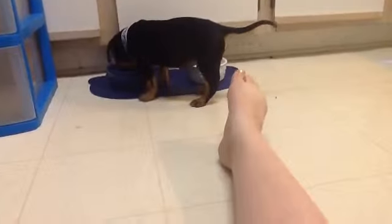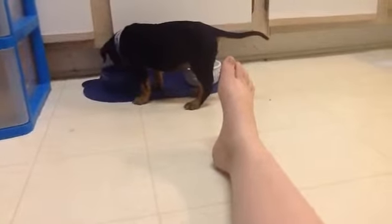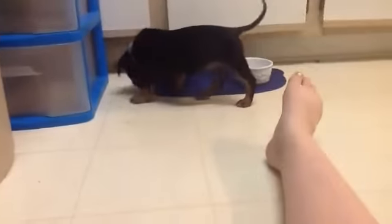Oh yay! He finally used the puppy pad! That's a good boy! That's a good boy! Well, that's a good boy. If he keeps doing that, then we'll be good, right? Good boy! I'm going to go get you a treat! That's good when you do stuff like that, Titan.